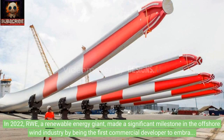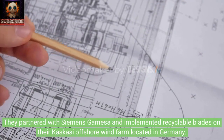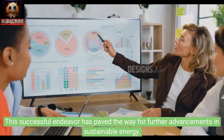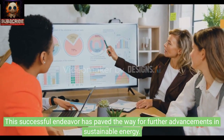In 2022, RWE, a renewable energy giant, made a significant milestone in the offshore wind industry by being the first commercial developer to embrace recyclable blade technology. They partnered with Siemens Gamesa and implemented recyclable blades on their Kaskassi Offshore Wind Farm located in Germany. This successful endeavor has paved the way for further advancements in sustainable energy.